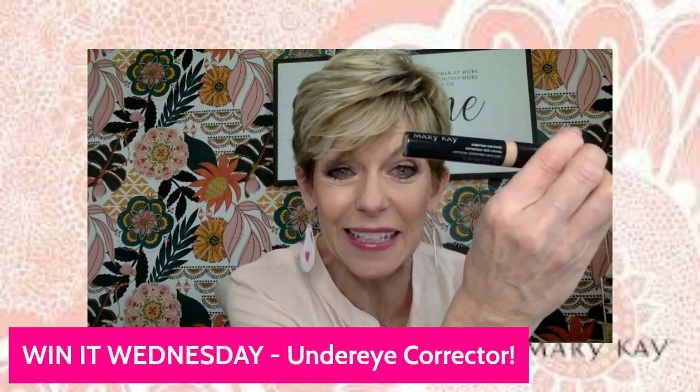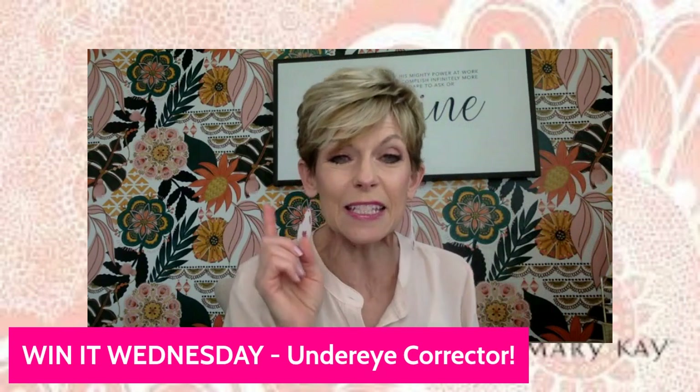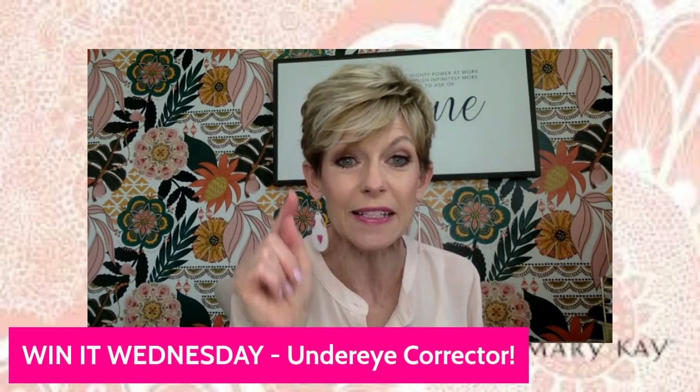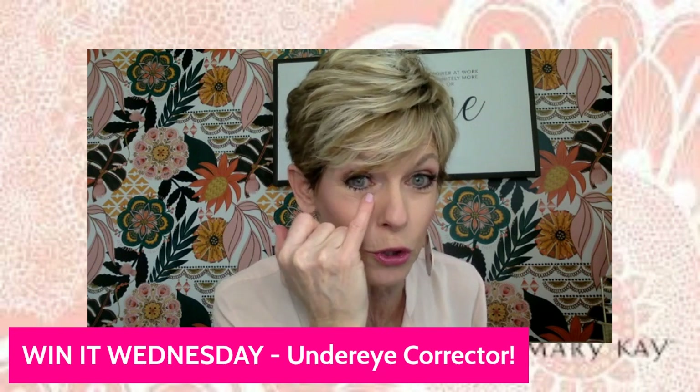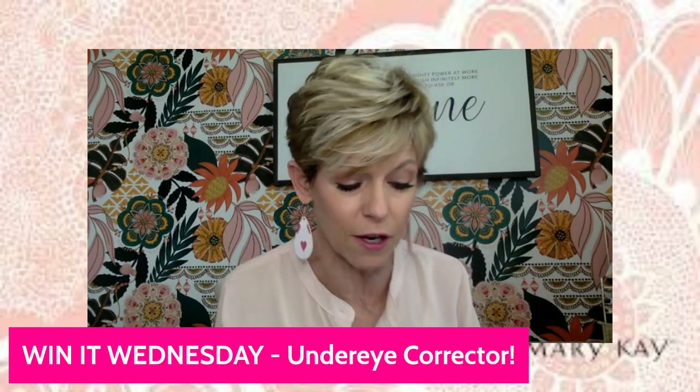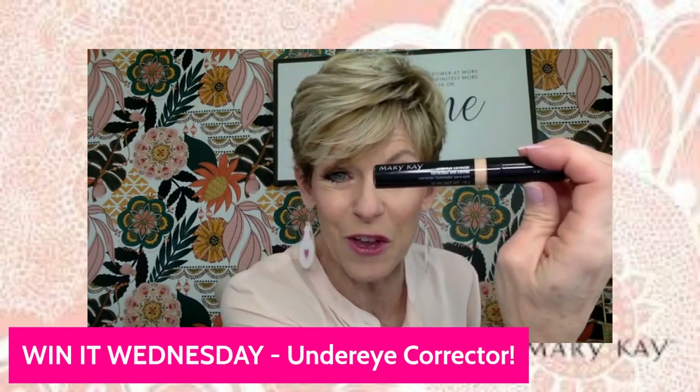Now let me tell you — it looks like a concealer, but it's not. It's specifically for dark circles. So if you have dark circles, blue or purplish tones down through here, it's specifically for you.